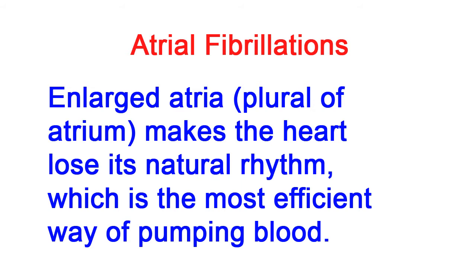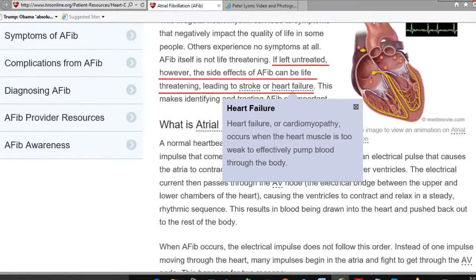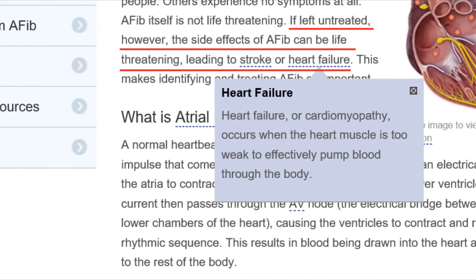An enlarged left atrium makes the heart lose its natural rhythm, which is the most efficient way of pumping blood. The heart rhythm becomes erratic and inefficient — it is called atrial fibrillation. If left untreated, the side effects of AFib, that is atrial fibrillation, can be life-threatening, leading to stroke or heart failure.